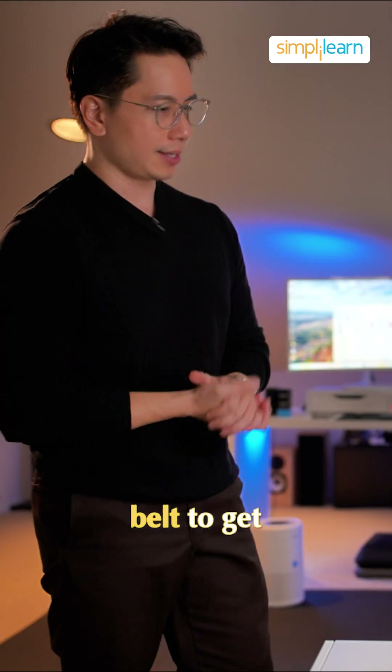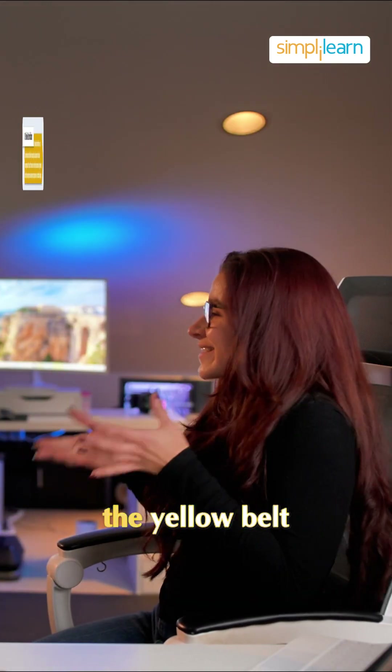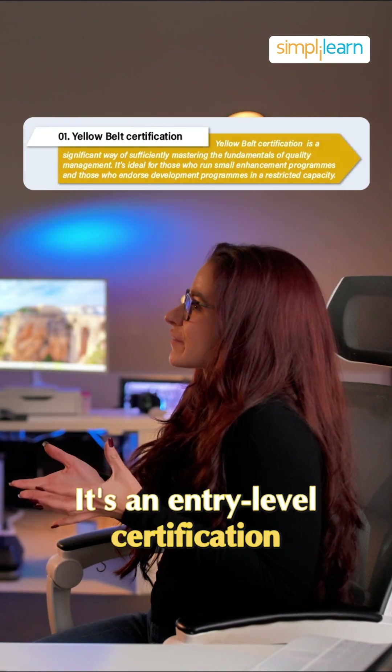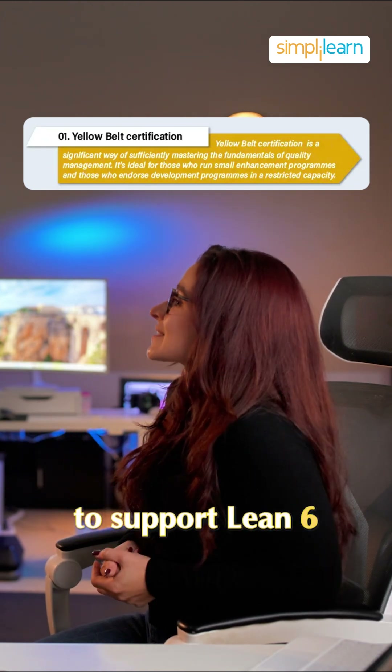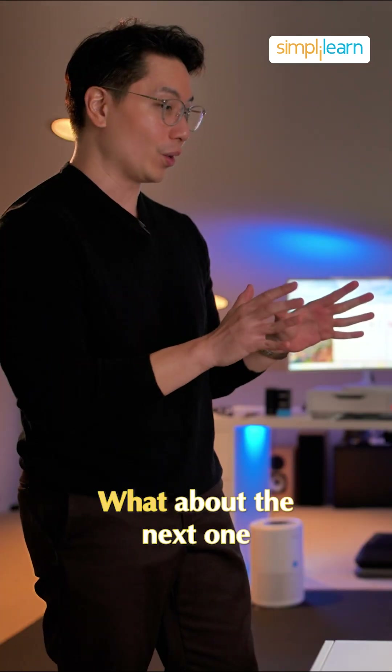So what's the first belt to get? The first belt is the yellow belt. It's an entry-level certification where you learn the basic concepts and how to support Lean Six Sigma projects. What about the next one?